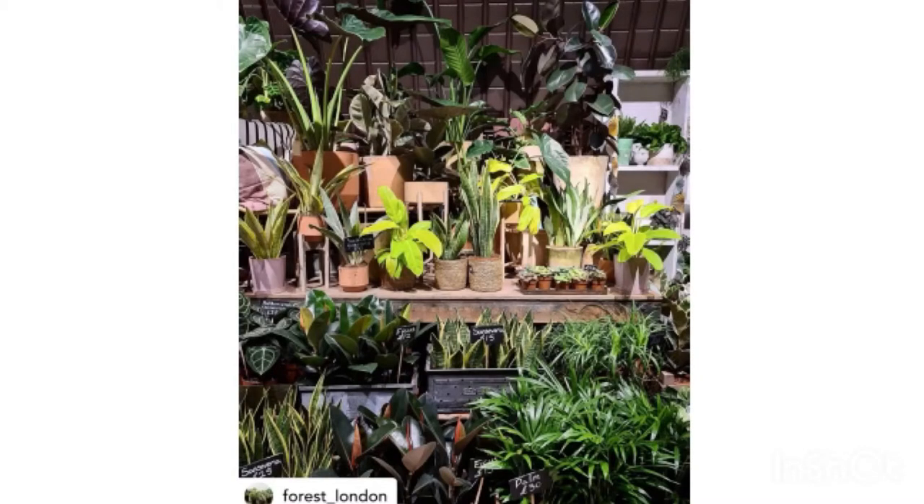Number two: Forest London is a plant and lifestyle store in Deptford. They do specialise in the unusual plants and succulents. Use code FORESTFIRST to get 10% off your first order. They've also got homewares and skin care too.